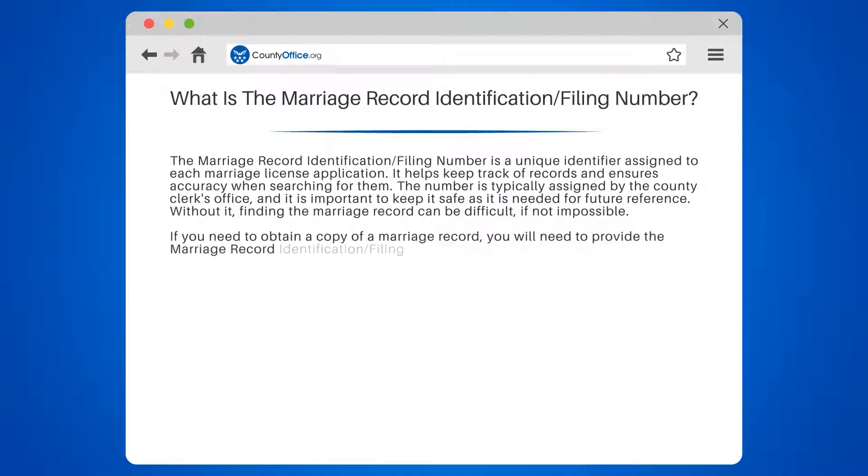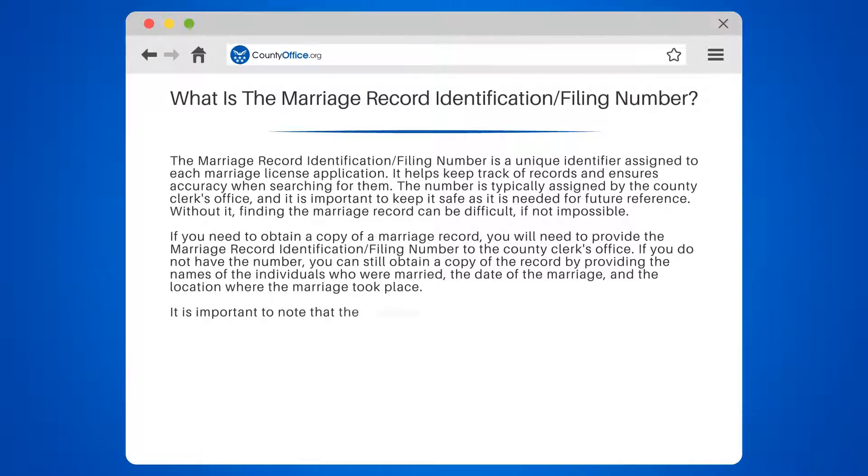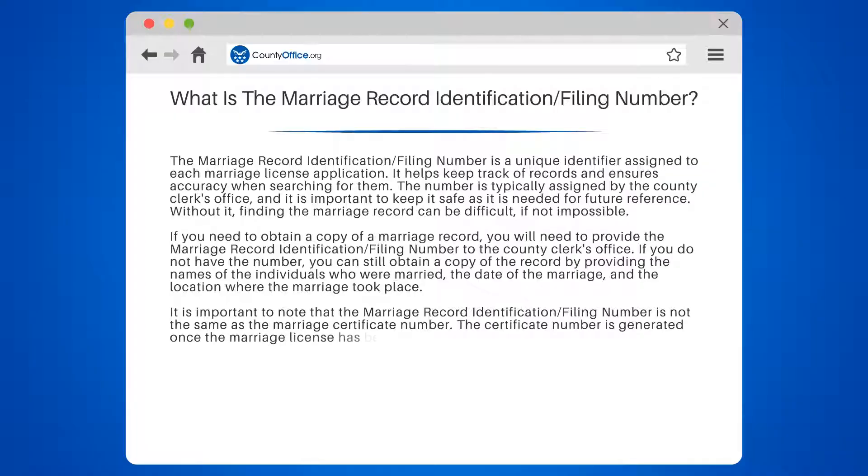Without it, finding the marriage record can be difficult, if not impossible. If you need to obtain a copy of a marriage record, you will need to provide the Marriage Record Identification/Filing Number to the county clerk's office. If you do not have the number, you can still obtain a copy by providing the names of the individuals who were married, the date of the marriage, and the location where the marriage took place.